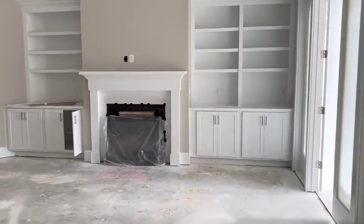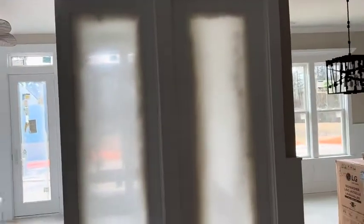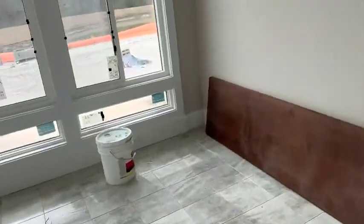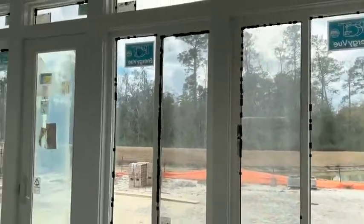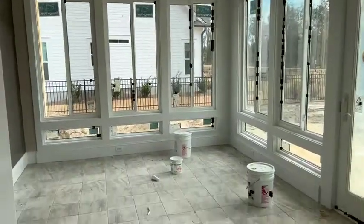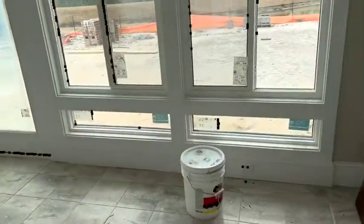The built-ins are on the other side of the fireplace. And they have done a four-season room with the interior French doors. They did tile on their four-season room. Looks great.